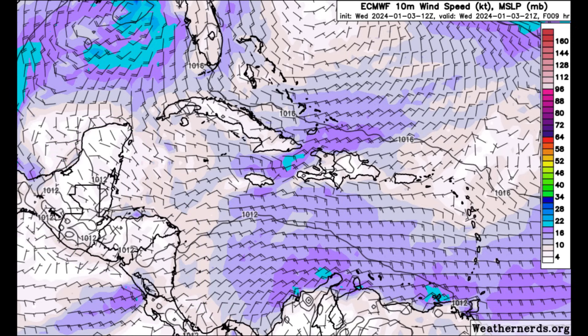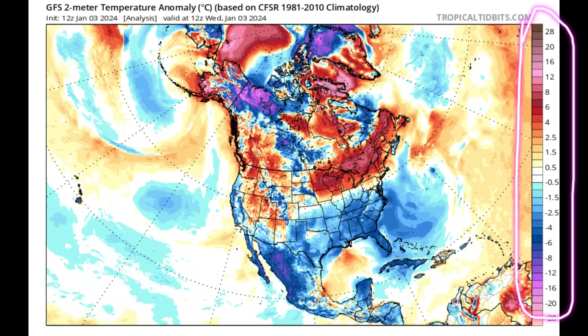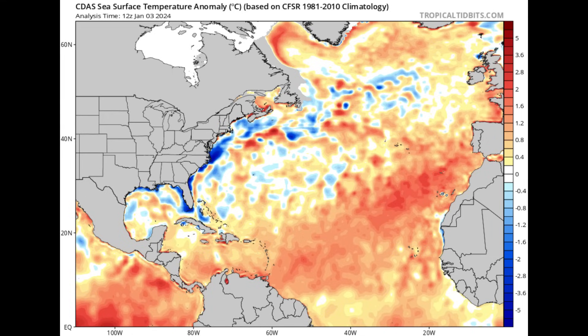Now taking a look at the temperature anomaly map — the blue shadings represent below-average temperatures, meaning it's a bit cooler than typical for this time of year. The darker the shade of blue going into the purples, the lower the temperature, with values in degrees Celsius shown in the key on the right. We can see blue shadings across portions of Central America, the southeastern US, the Caribbean islands, the Bahamas, and the Turks and Caicos — it's been quite cool and windy.